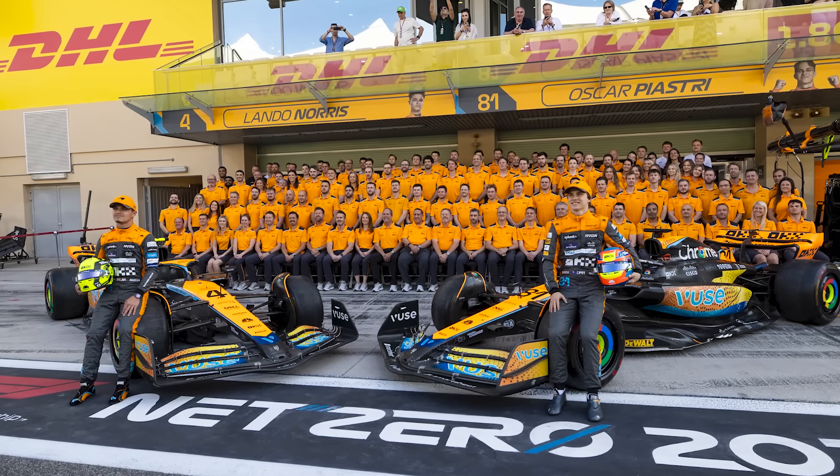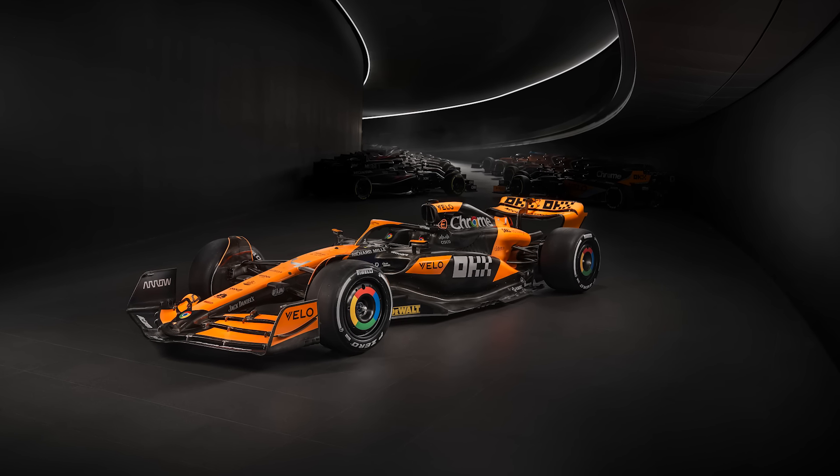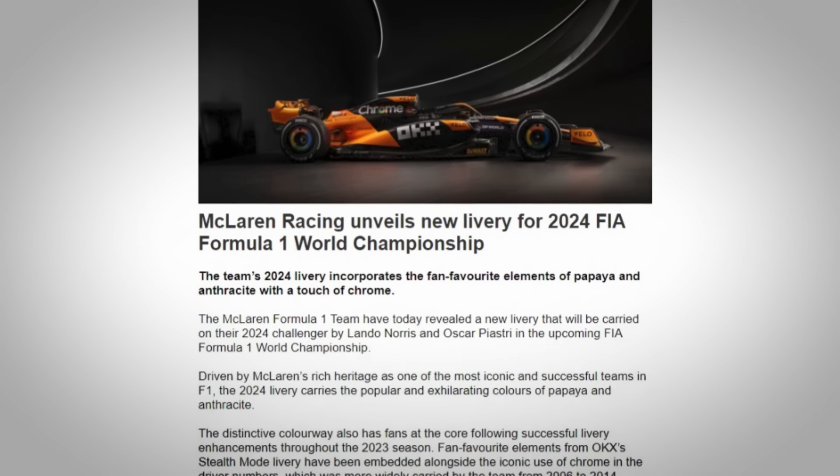G'day. McLaren has stolen the thunder of every F1 team by releasing their new livery yesterday afternoon UK time. The first I heard about it was this morning when I woke up here in Perth and looked at my email — there was one from 1am from McLaren saying, here is our new livery. I'm thinking, did I miss an advice about a launch? No. It was just out of the blue.